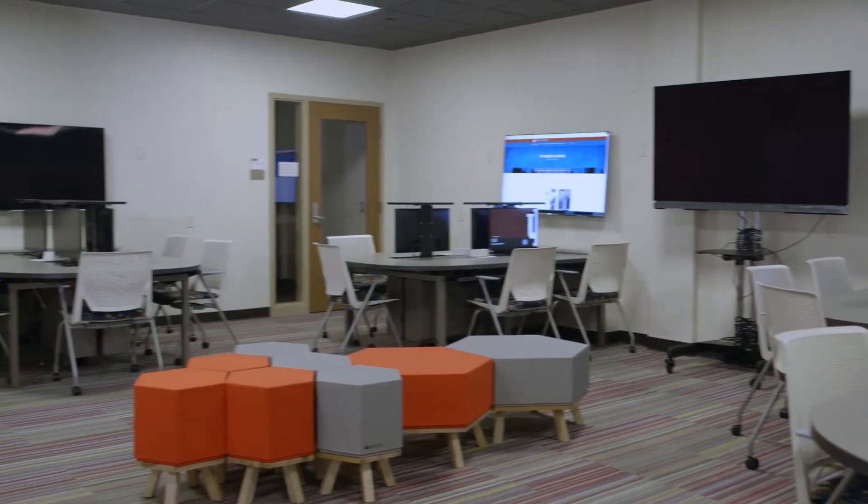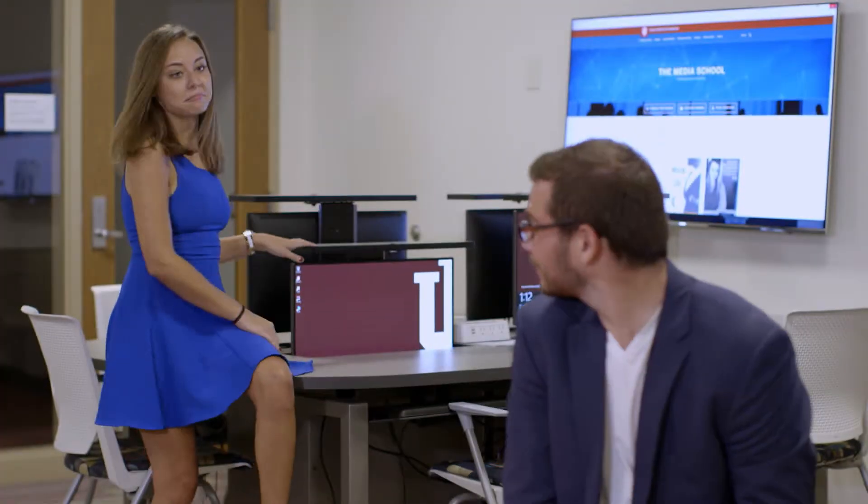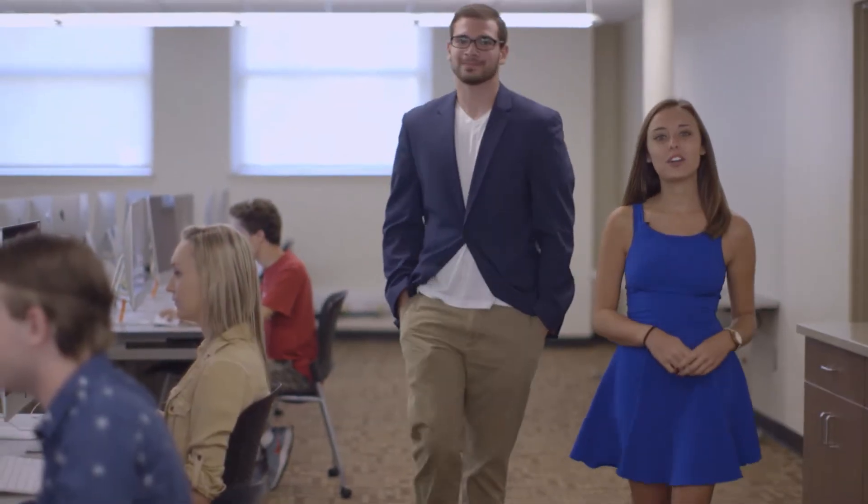For all those gamers out there, Franklin Hall has a brand new facility for designing and developing video games. The Multimedia Lab is the perfect place to work on all of your photo, video, and audio projects.